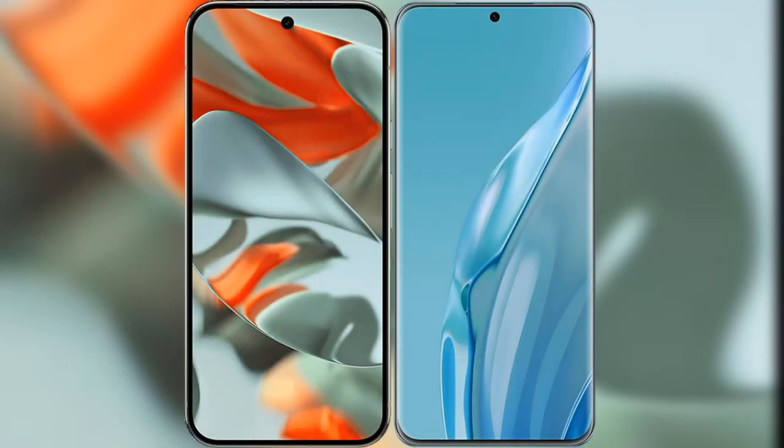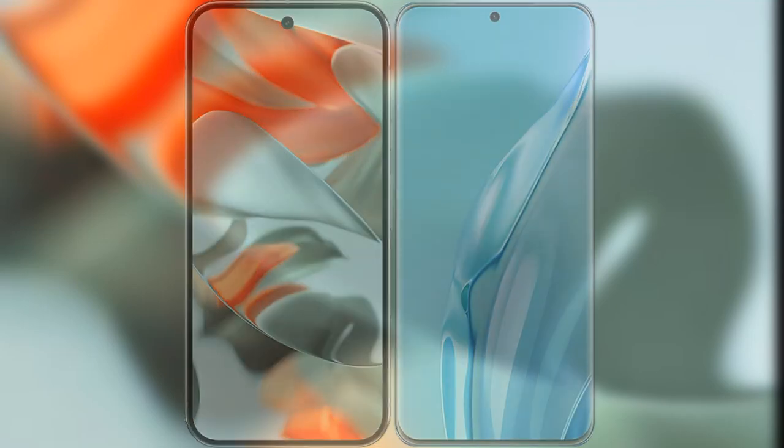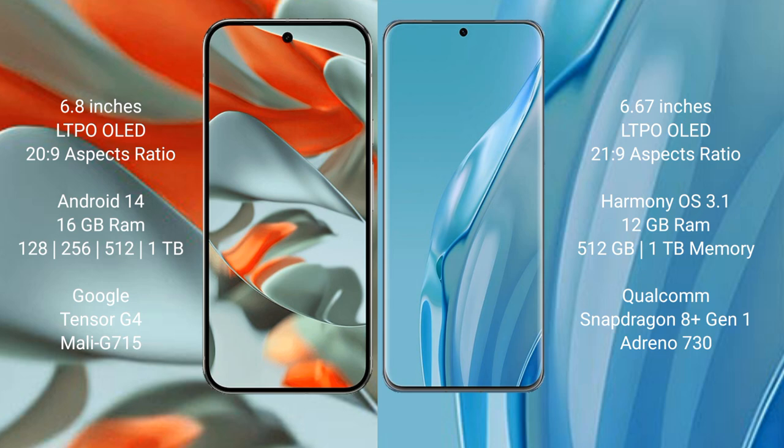I will compare the new Google Pixel 9 Pro XL with the Huawei P60R. The Google Pixel 9 Pro XL features a 6.8-inch LTPO OLED display with a 6.20:9 aspect ratio. The Huawei P60R features a 6.67-inch LTPO OLED display with a 6.21:9 aspect ratio.